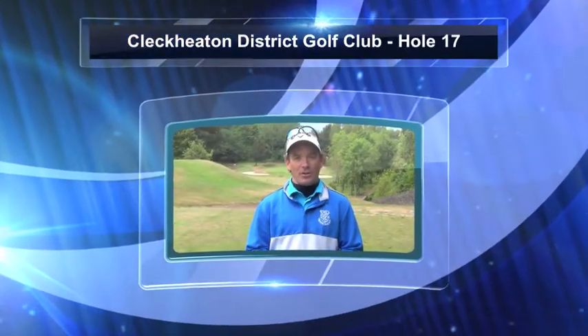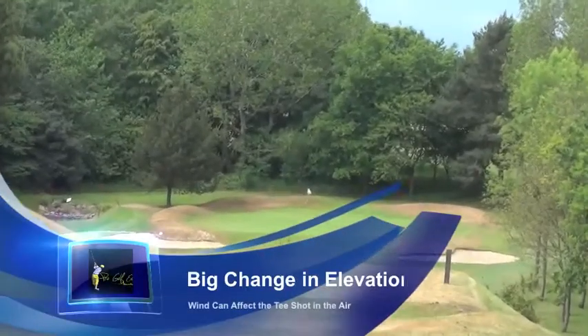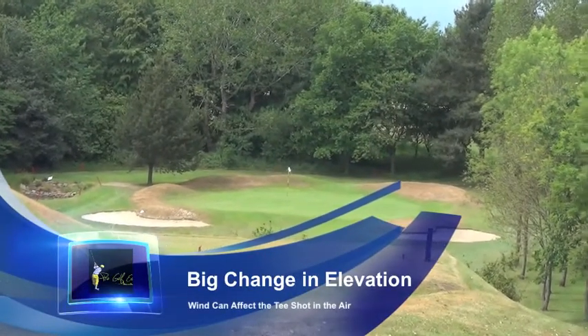Welcome back guys. We're here at the 17th hole, the penultimate hole here at Clare Keaton Golf Club. 187 yard par 3. It is a very picturesque par 3. As you can see, it's a slight downhill, downwind off the left par 3.